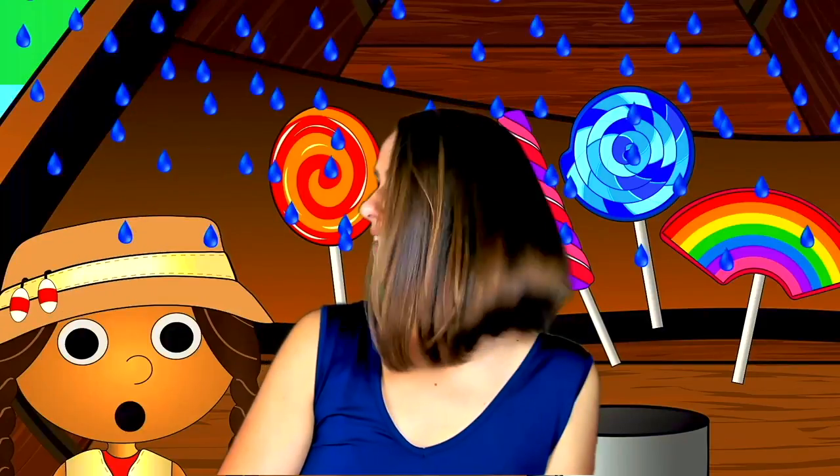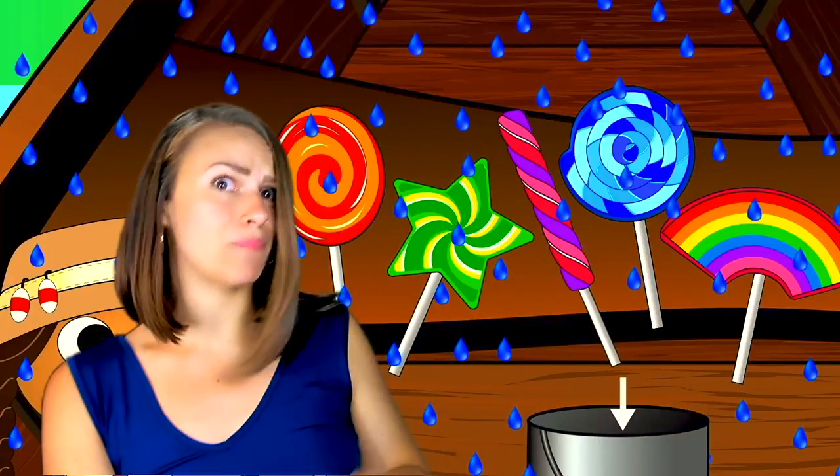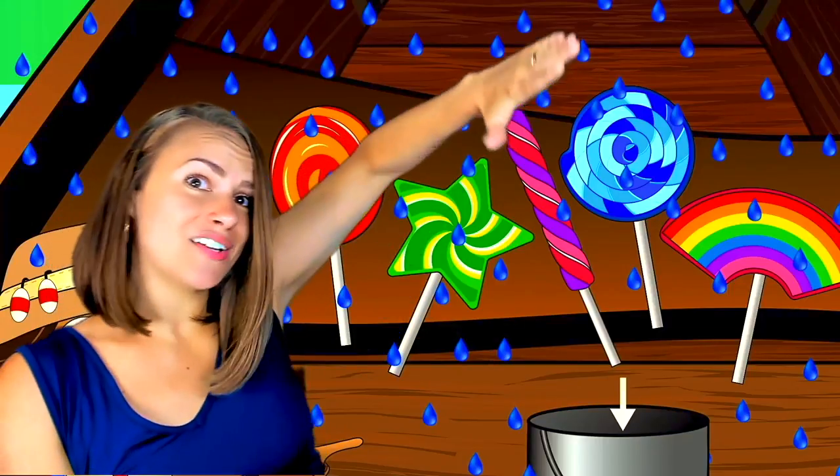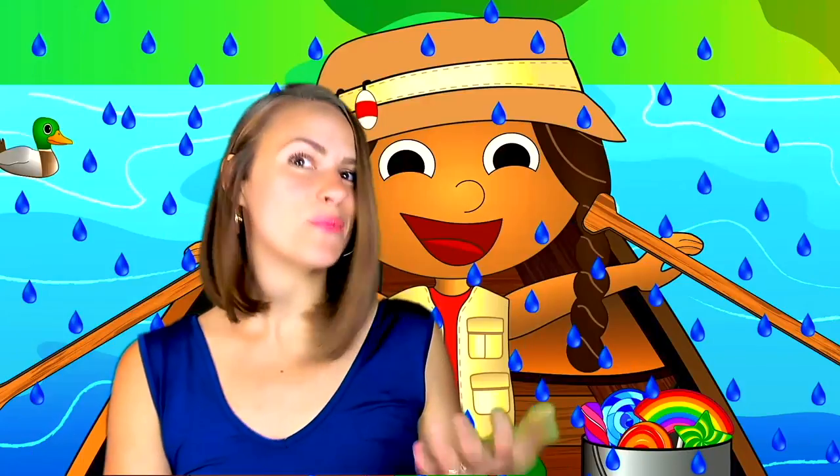Oh no, uh-oh Lily — it's raining! What are we going to do? It looks like Lily wants us to put the lollipops back in the bucket. Take all the lollipops and throw them in. Okay, they're in the bucket. Now what are we going to do? We're in the rain. It looks like Lily has an idea — Lily has the paddles for the boat. I bet she wants us to help her paddle back to shore. We can tell Lily 'let's go, we'll help you.' This will work if you are using a green screen or just screen sharing or using it in person.